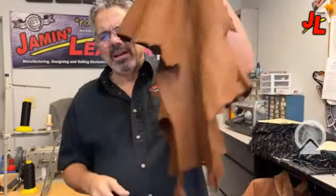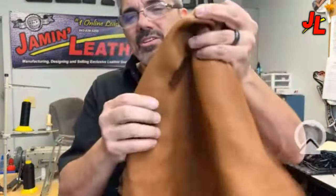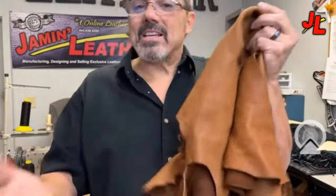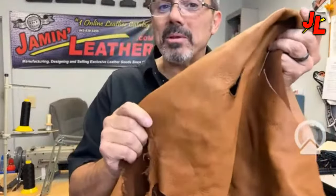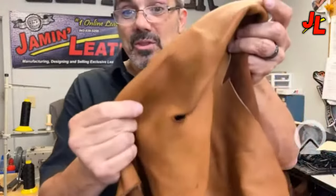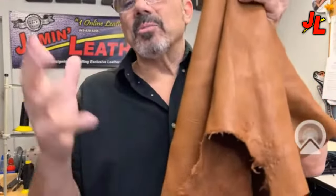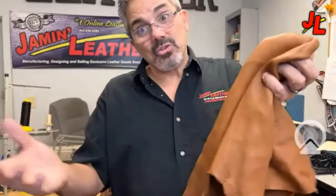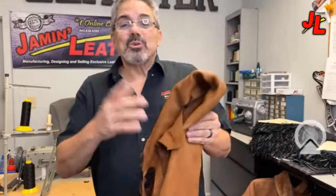Lastly, deerskin — very similar in softness and sponginess to lambskin and naked leathers, but actually the most durable of all the skins for its thickness. It's super soft and comfortable with a nice natural grip. A lot of gloves are made in lamb and deerskin. You'll also see expensive fringe jackets made of deerskin. It is pricey, and we mainly carry it in gloves.